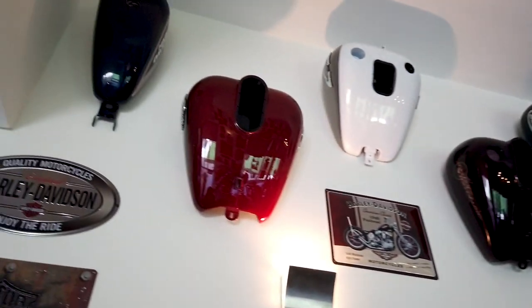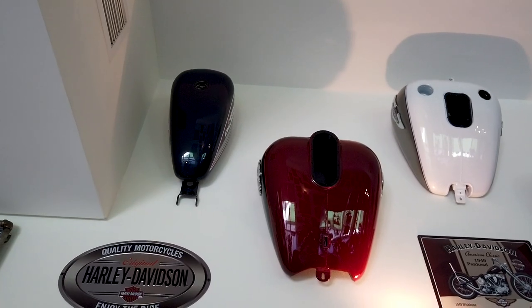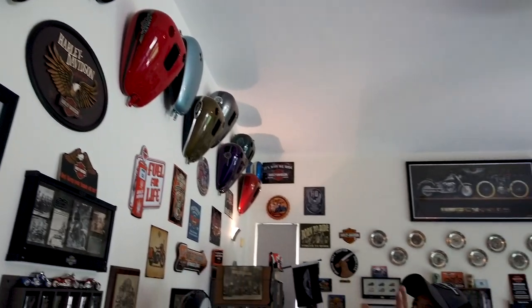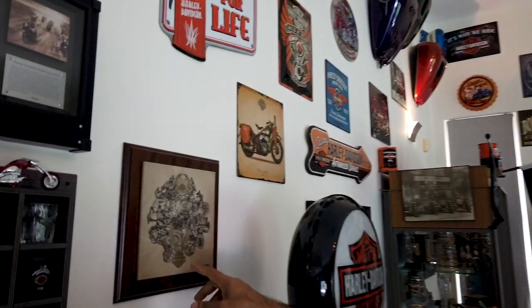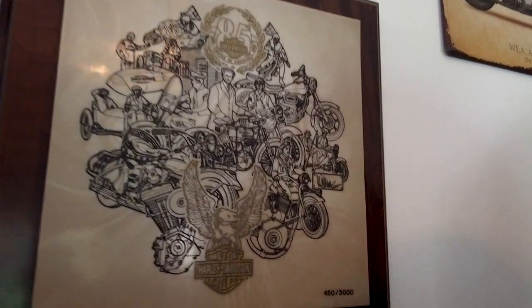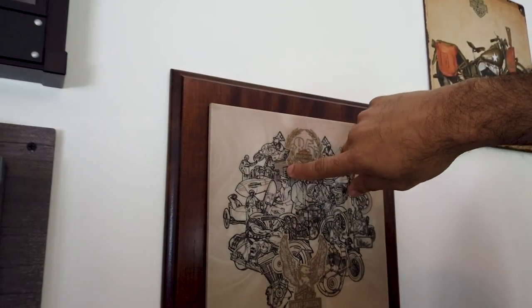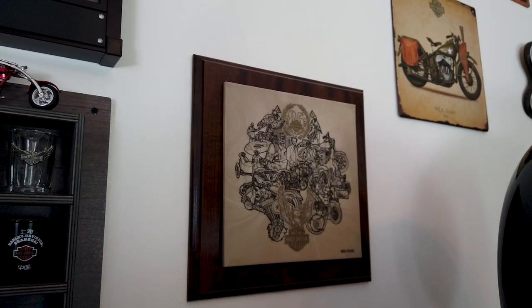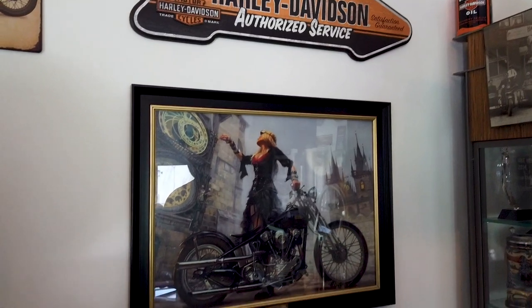Most of these tanks are NOS — New Old Stock — acquired through the Harley dealership here, where they'd been sitting for a long time. This is another limited edition 85th anniversary piece, and you'll see Elvis Presley in it. It has the first Harley shed where it all started, covering unique pieces of Harley Davidson history through the 85th anniversary.